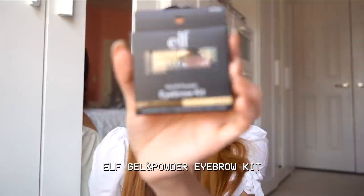While the primer sits, I'll be doing my eyebrows. I'm actually going back to an old fave — this is the gel and powder eyebrow kit from e.l.f. that I've used before. I used to love this stuff and used it all the time until I ran out completely. I haven't repurchased since because I love trying new brow products, but I thought I'd go back to this one I know.